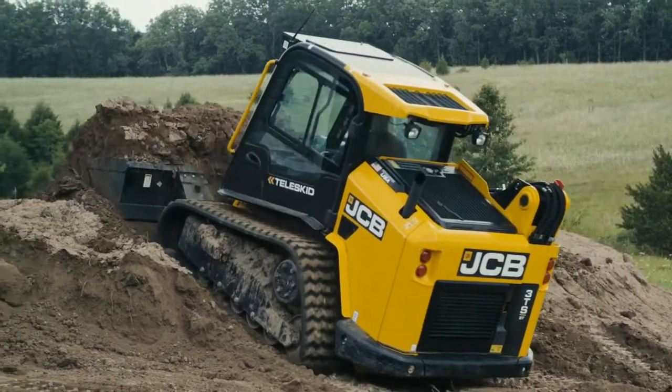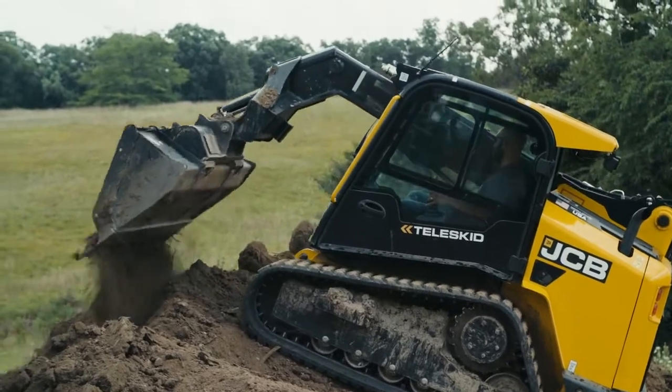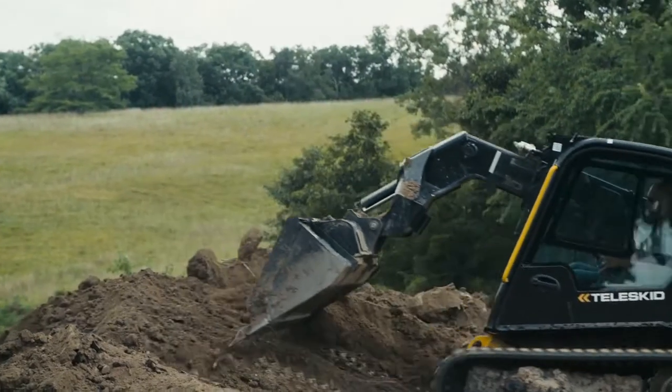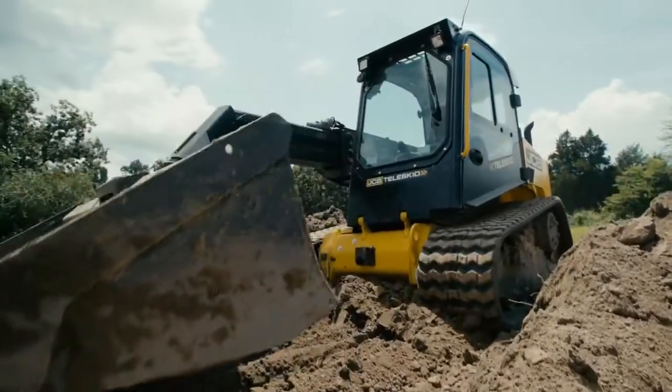All my employees actually come to love the JCB. Versus the old machines that we've used in the past, it just makes everything easier. The machine functions great, and it really just puts it a step above.